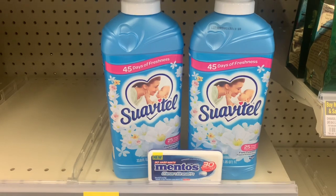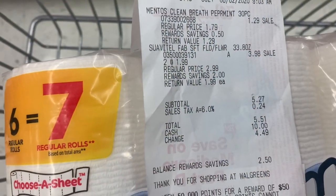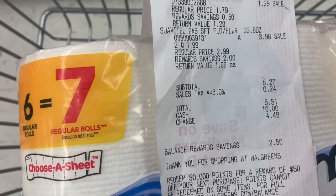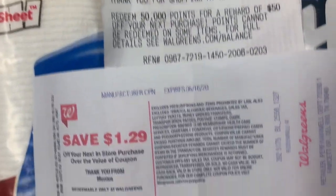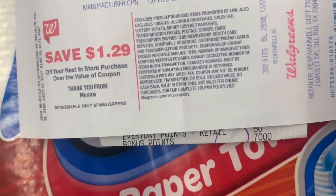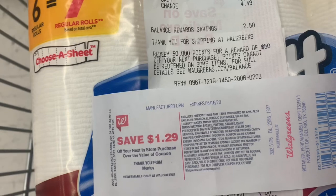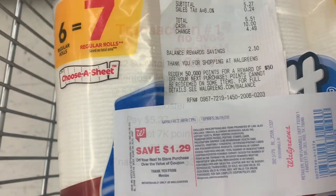I'm going to pay $5.27 out of pocket, so let's head to the register. As planned, I paid $5.27 plus tax out of pocket. But I got back the $1.27 register reward and I got back 7,000 points, making the first transaction a $3.00 moneymaker.